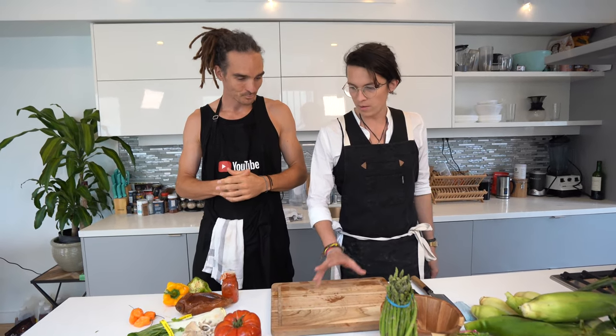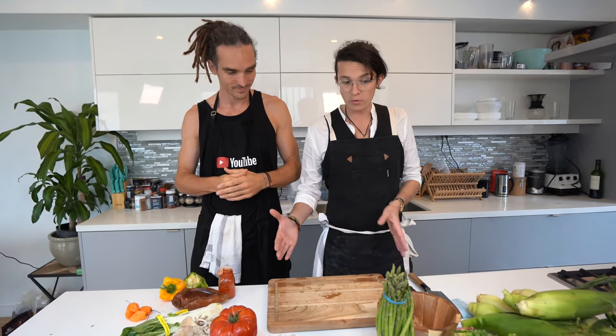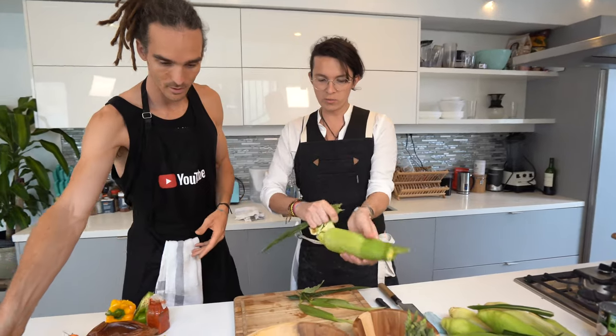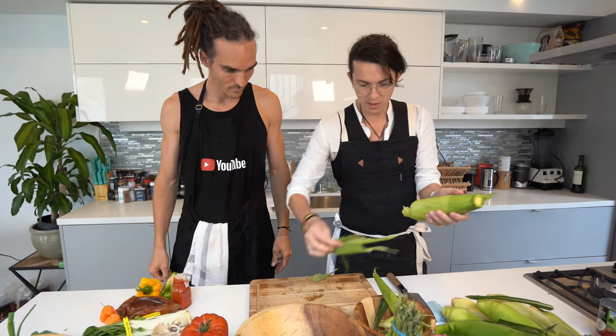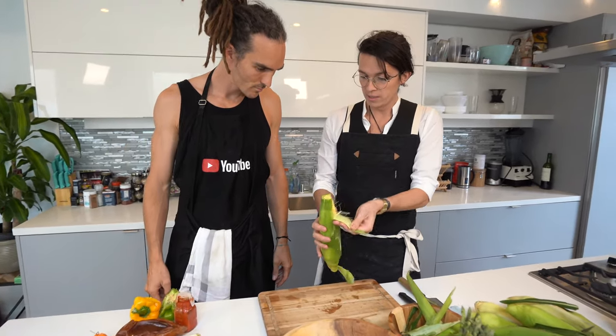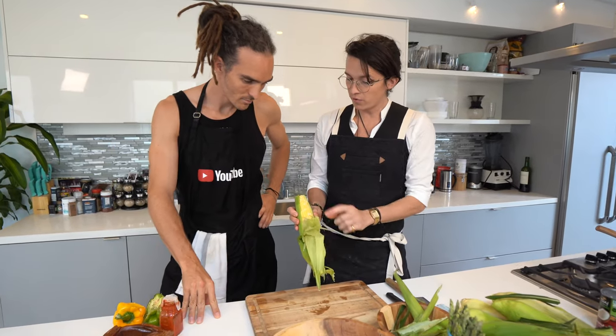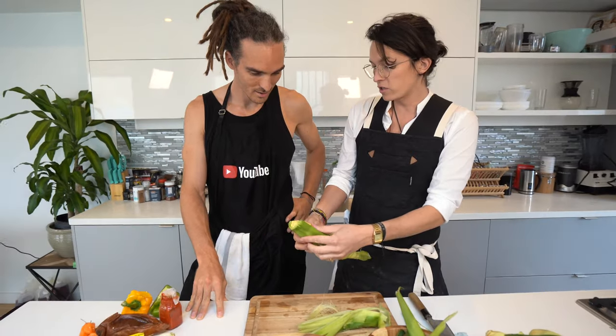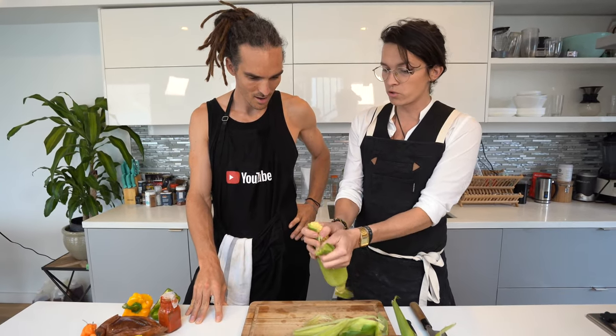We're going to start by doing the longest jobs — the first thing you want to do is cook the thing that is going to take most time to prepare. That's our corn. This one we're going to throw away to the compost, but the rest of the husk — you can make a broth out of this. It's going to be a sweet broth that you can then use as a vegetable broth to make your sauces.